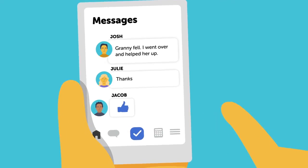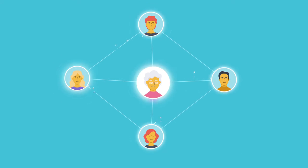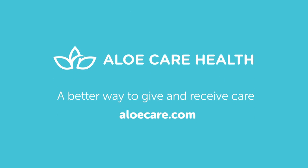It's a system designed to give older adults and caregivers freedom when they want it, support when they need it, and full-time peace of mind all around. AlloCare — a better way to give and receive care.